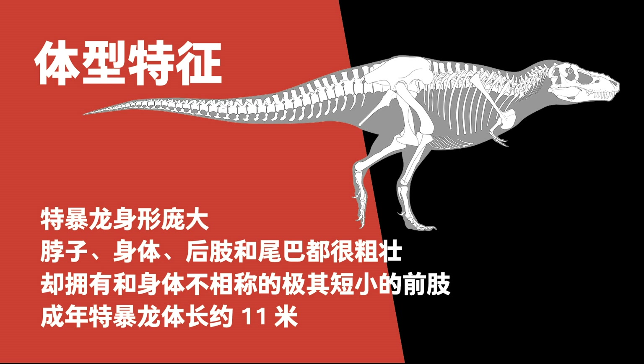Tarbosaurus had a huge body. Its neck, body, hind limbs, and tail were very thick. And like other advanced Tyrannosaurus, it had extremely short forelimbs that looked out of proportion. An adult Tarbosaurus was about 11 meters long.